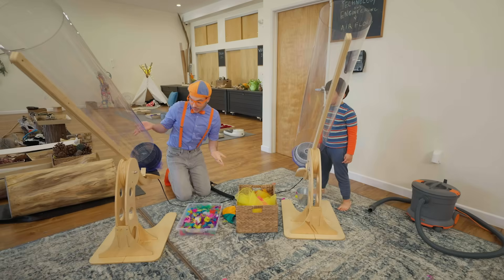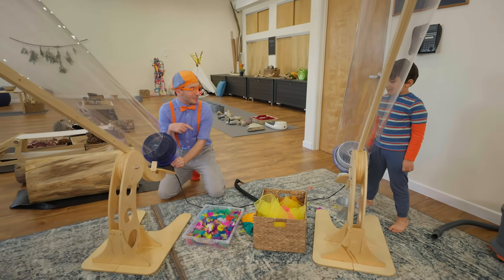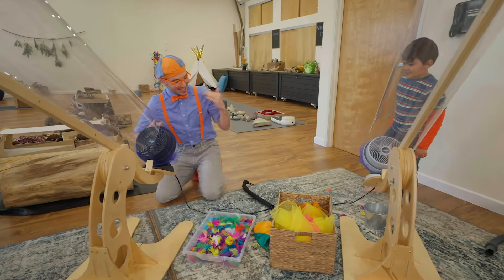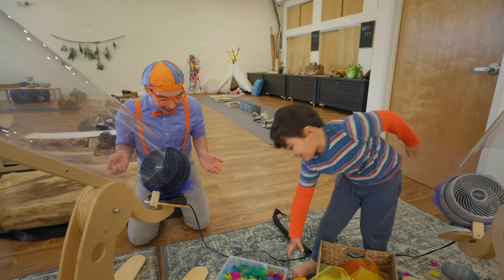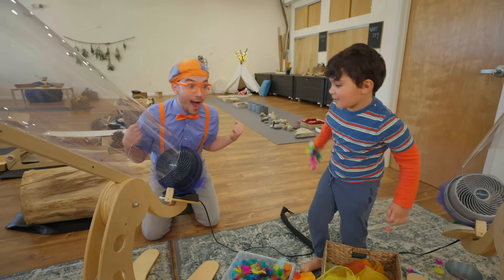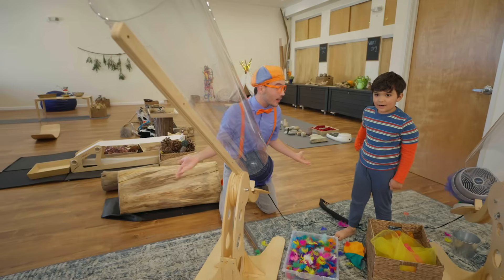Nishaz, look — there's another cannon over here. Can you help me put a scarf in this one? Or you can do feathers! Feathers? Yeah! You can just get some feathers and then — whoa! The feathers went everywhere.